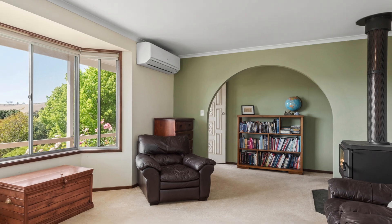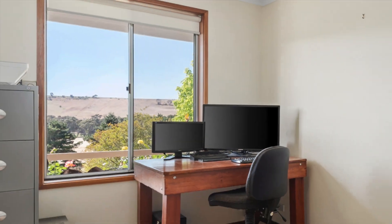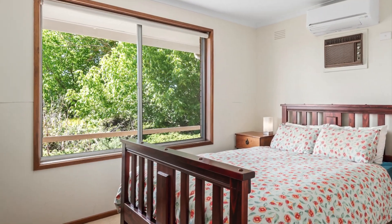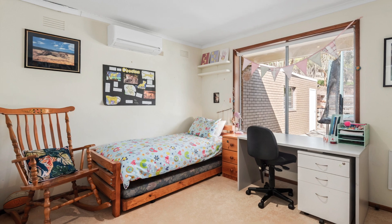Built in the early 1970s, this brick veneer family home has two living areas, study and four bedrooms, all with built-in robes. The home features spotted gum timber flooring, wood heating and reverse cycle air conditioning in the lounge and all bedrooms.